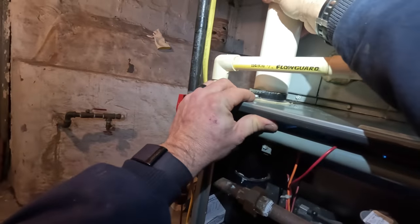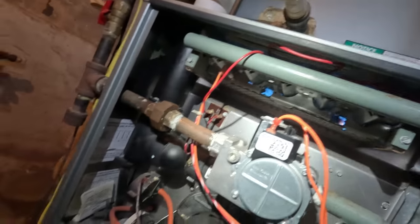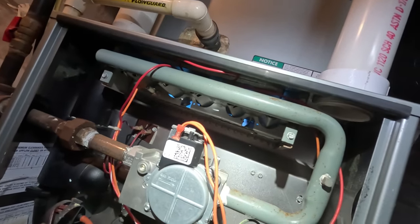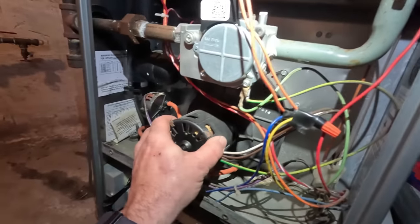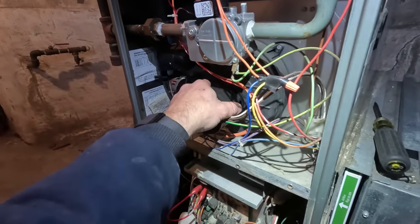As soon as we plug this back in we want to make sure we clean the flame sensor. Another thing we run into sometimes is the gas meter outside freezing up. That thing sounds horrible — he needs a new furnace. I'm going to spray some oil on it. Looks like somebody already has. The motor's going to go off on thermal overload because it's going to overheat.